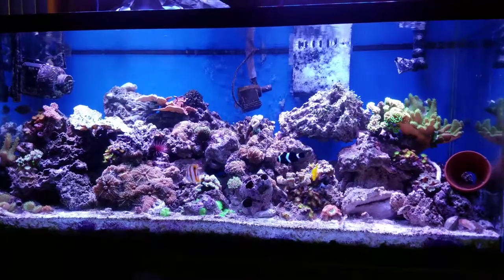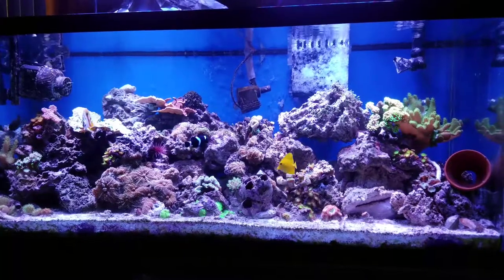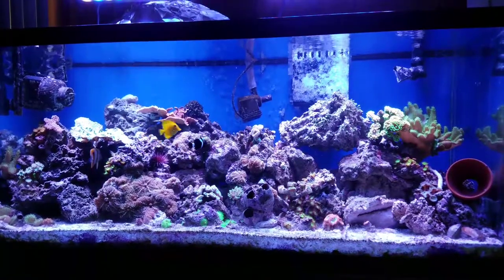I bought a — I don't know how you say it, to be honest — a Jebao pump. We'll see how it works out. I'll give you the specs on it sometime.